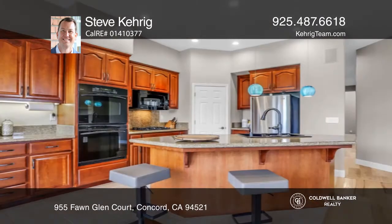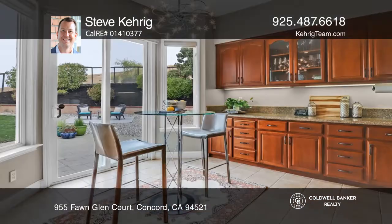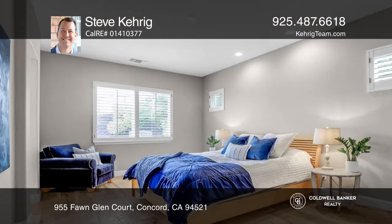The functional layout consists of formal living and dining rooms, a family room with a wood-burning fireplace, and a chef's kitchen with a walk-in pantry, huge island, and an eat-in nook.